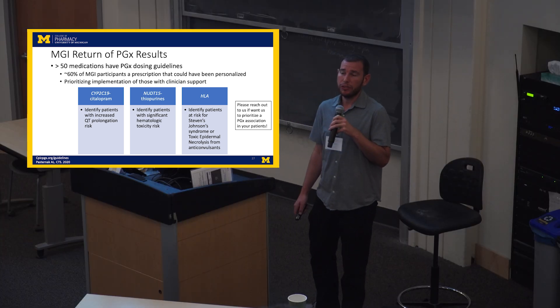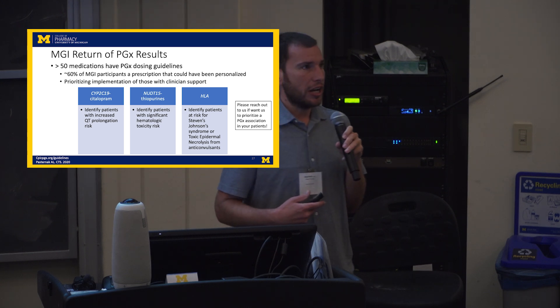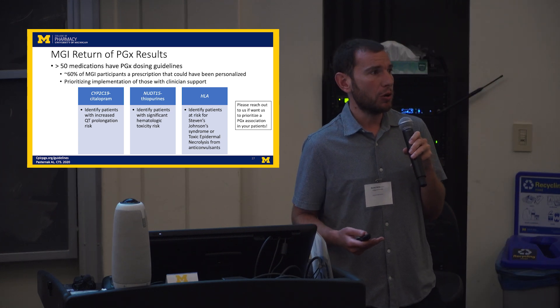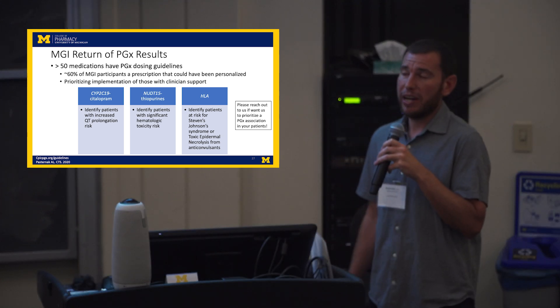We have identified a couple of use cases to start with: CYP2C19 and citalopram, the thiopurines, and HLA variants — which are uncommon but carry very high risk for severe idiosyncratic toxicities like Stevens-Johnson syndrome. If you are a clinician working in some disease state and there's something actionable you want to work on, contact us. We are happy to work with everybody to make sure that people are using this MGI data to make treatment recommendations that benefit patients.